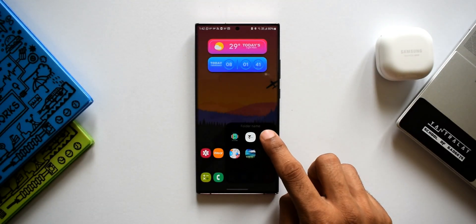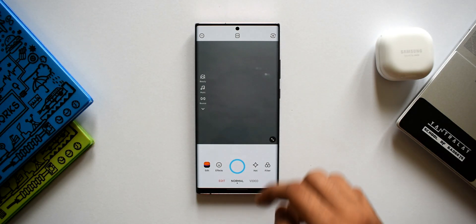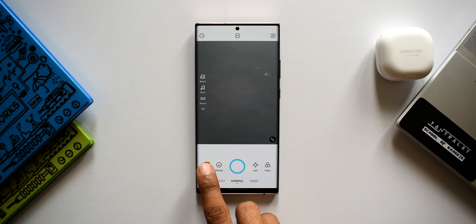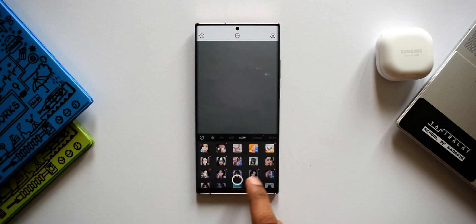The next app on the list is called Snow — this is a camera application which offers plenty of tools including real makeup tools, body edit, beauty tools, creative tools, photo and video editing tools, and stylish stickers. When you open the application you have edit, normal, and video modes at the bottom. You can edit an image from your gallery using the edit option, or take selfies and videos in normal and video mode.